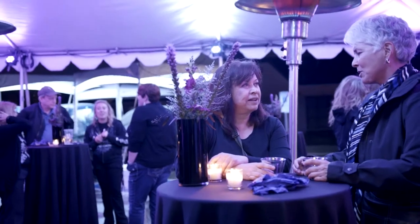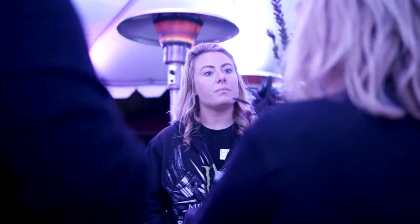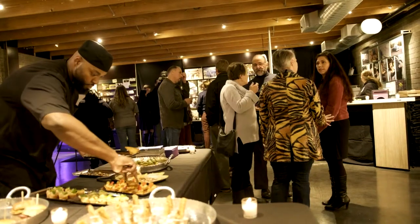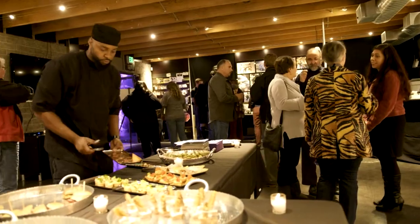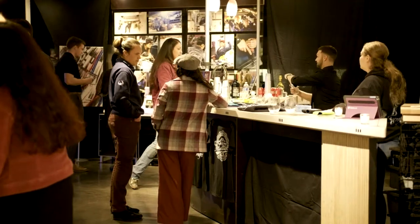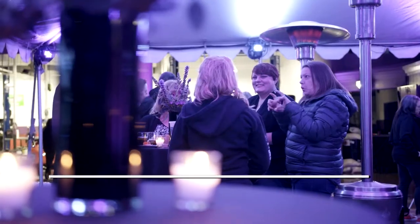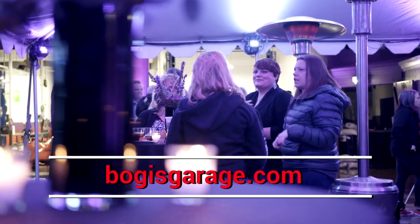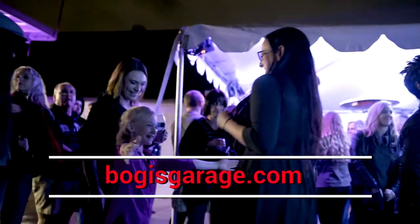The best way to find out about the build is through social media at Bogey's Garage — Facebook, Instagram, Twitter — at Bogey's Garage. The website is www.bogeysgarage.com. We'll be announcing information over the next couple of months about how to get involved. Whether you're a professional or have no experience but always wanted to learn, we want you to come down and be a part of this and come play on this car with us.